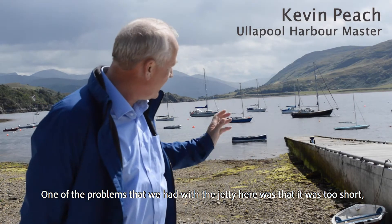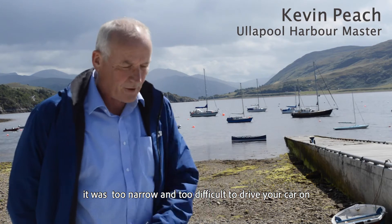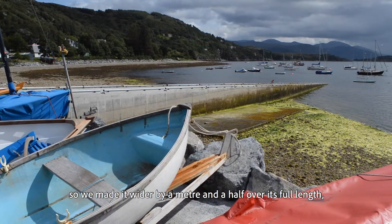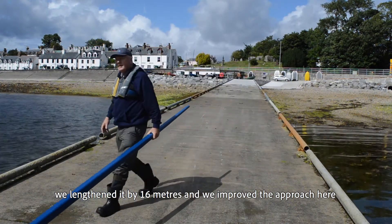One of the problems that we have with the jetty here is it was too short, it was too narrow and too difficult to drive your car on. So we made it wider by a metre and a half over its full length and we lengthened it by 16 metres.